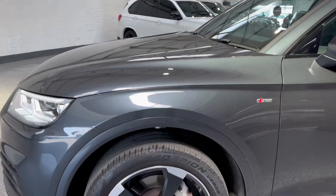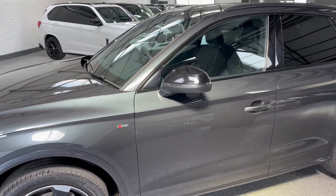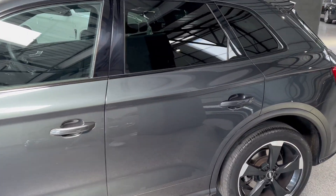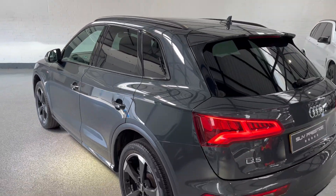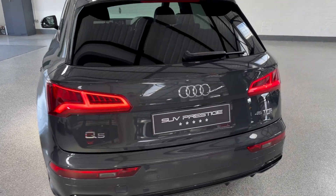It has LED headlights and 20-inch rotor alloy wheels. You'll notice all that black styling throughout the window surrounds and the mirror. There are also matte black roof rails up top. It's in lovely condition. Privacy glass in the rear as well.